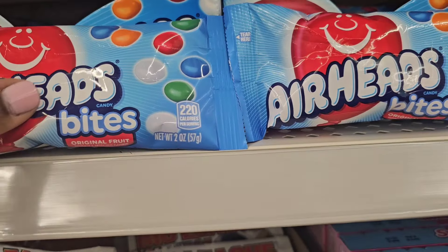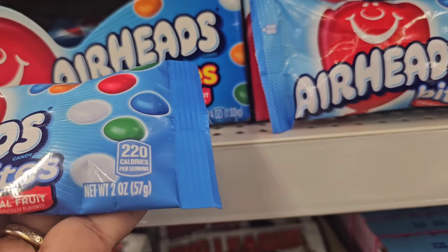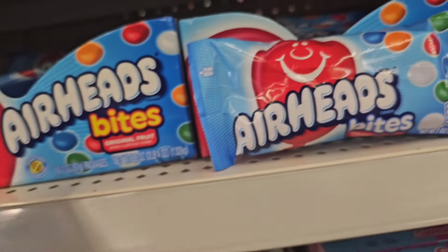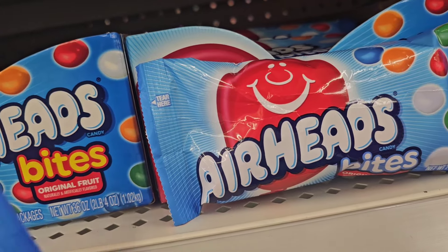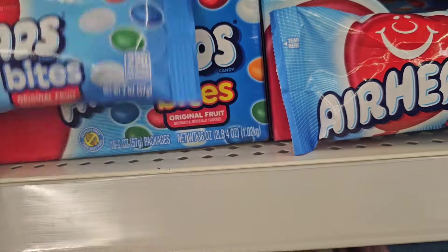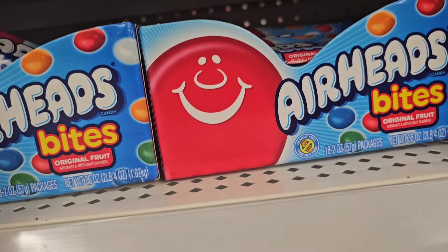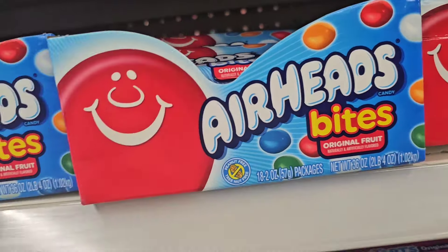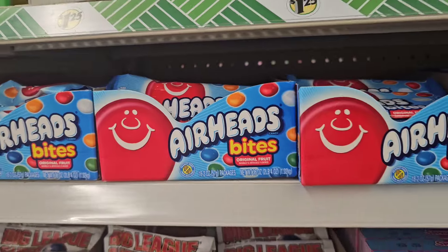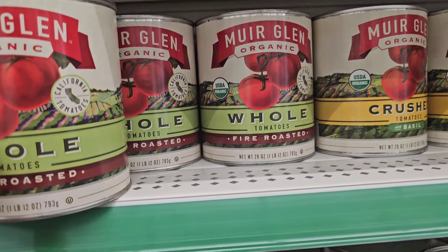Airhead Bites candy caught the eye — original fruit, natural and artificially flavored. Inside there's cherry, orange, and watermelon. That's what caught the eye in the candy aisle.